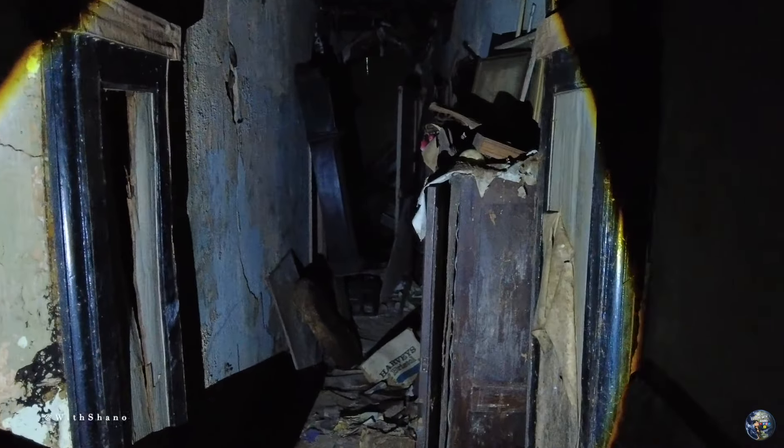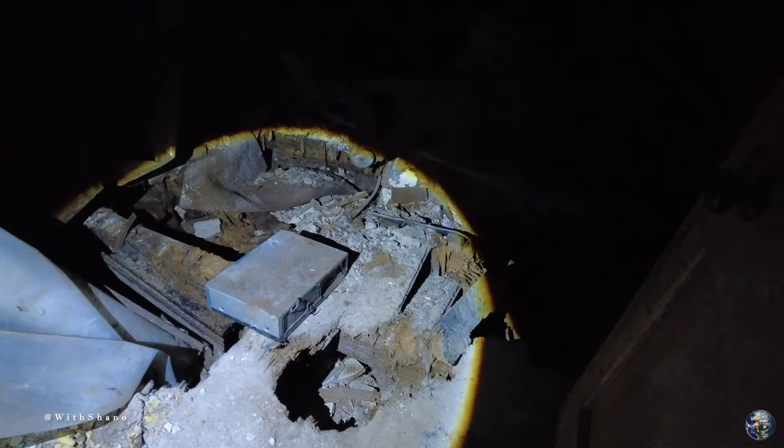Now we are going to go to the spooky corridor, literally down there. Let's see what we can find down here. Oh my god, look how trashed this place is — that was a pool table, but it's very, very destroyed. There's stuff behind me now.